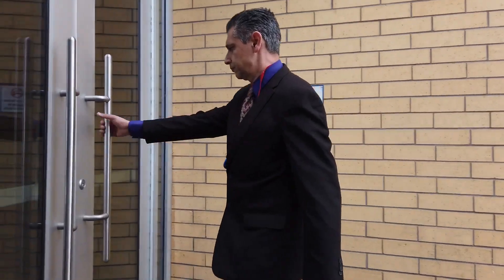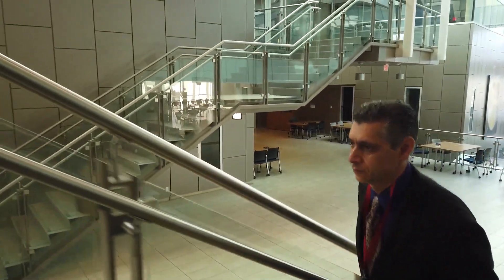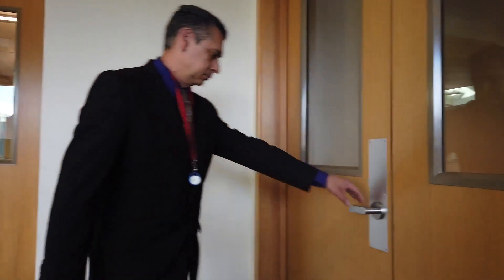My name is Ray Tahari, School of Engineering, UBC Okanagan. I came to know one of the worst surfaces for transmitting COVID-19 virus is door handles. There are lots of door handles and we often touch them. It's made of metal, and this virus can survive hours if not days on the surface of door handles.